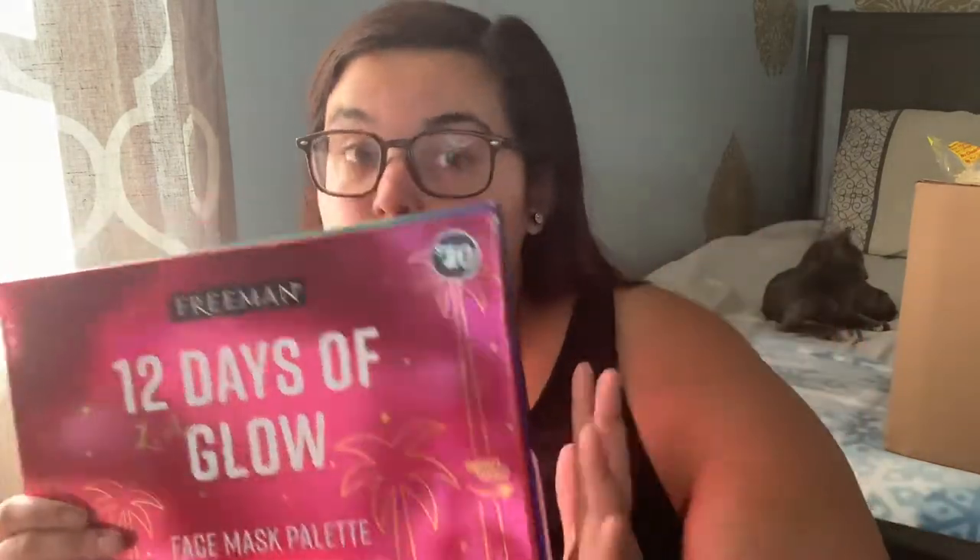They also had tons of other gift sets. There was a Dove for Women set with body wash, shampoo, conditioner, and a loofah. They had a Dove Men's care set, a Caress body wash set, and Dr. Teal's with a bath soak and a foaming bath wash. They had so many cute sets — some were five dollars, some were ten dollars. It's really cute if you're not 100% sure what to give someone, or if it's like a co-worker gift.